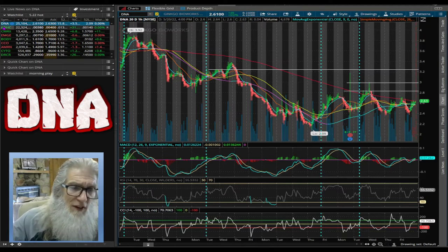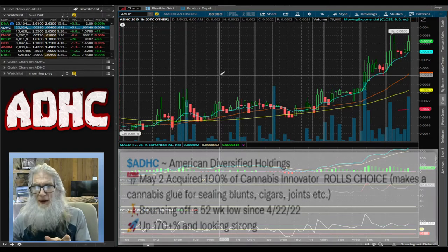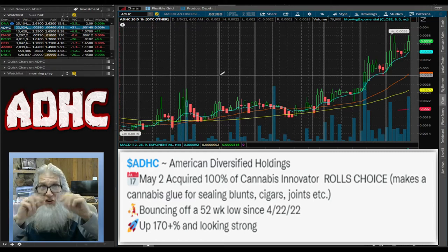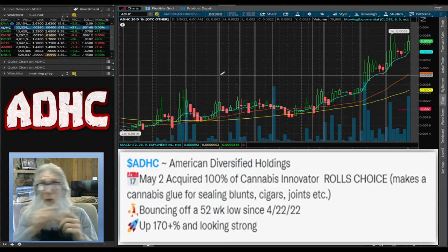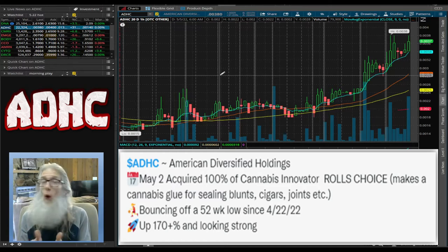The next stock we're going to take a look at is ADHC — American Diversified Holdings. On May 2nd they acquired 100% of a company called Rolls Choice. Rolls Choice makes a hemp glue — a little stick glue that you use to seal your blunts, joints, or cigars. No more licking it or putting it in your mouth to get it to hold together, especially in today's pandemic climate. So they created a glue that holds it all together.